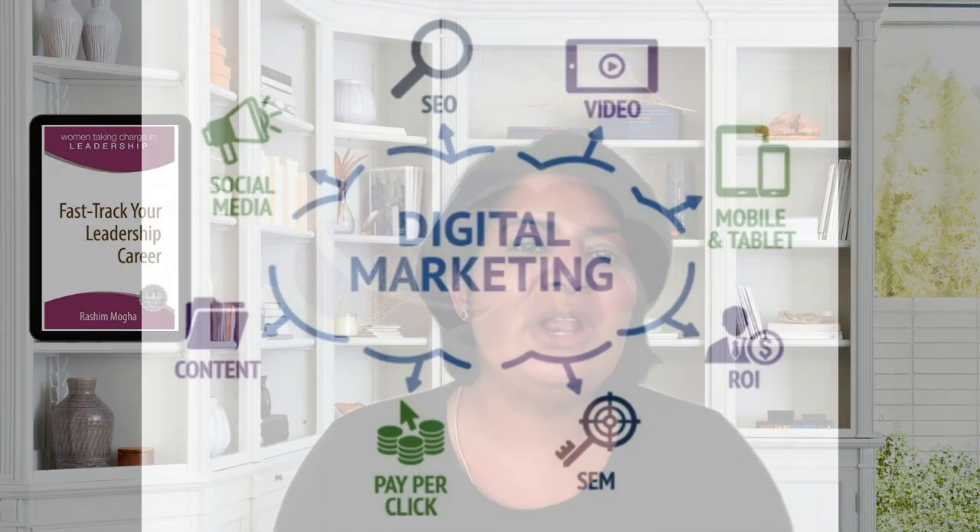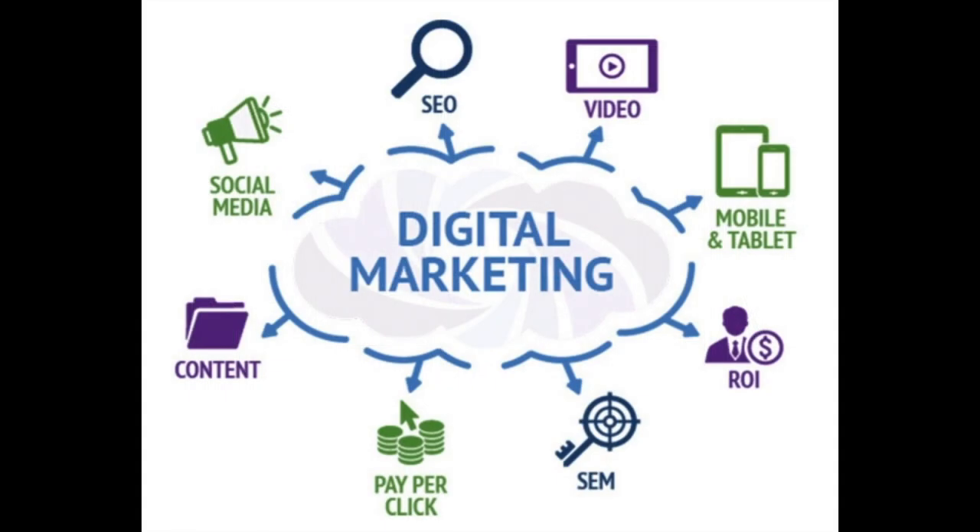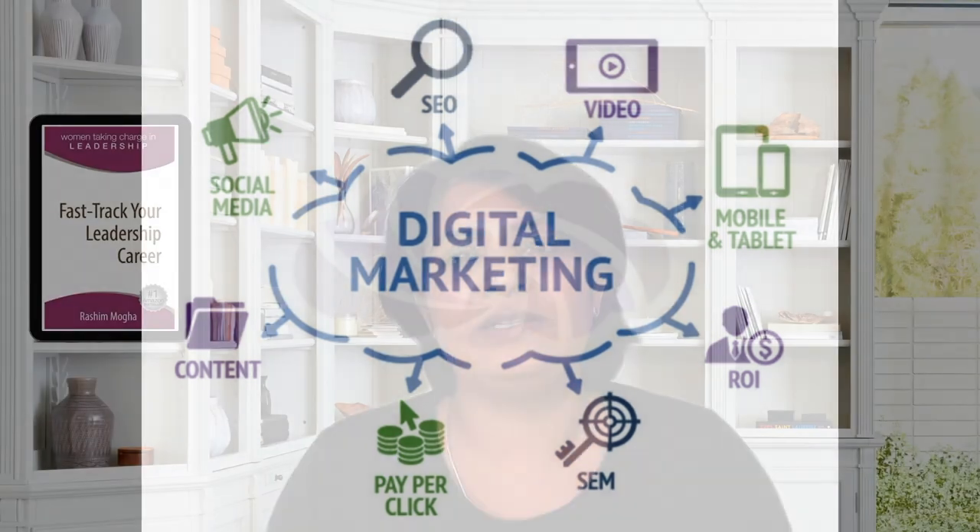The next skill is digital marketing and SEO. In the age of digital dominance, businesses need to establish a strong online presence. Knowing the ins and outs of digital marketing, including SEO or search engine optimization, is vital. So if you are in the marketing team, the sales team, or the communications team, it's important to start thinking about digital marketing and building SEO skills as well. You can stay updated with the latest SEO trends, keyword search tools, and analytics platforms to excel in this area.